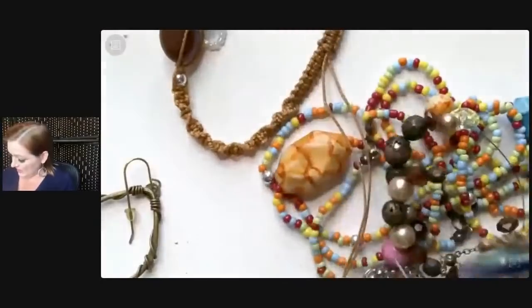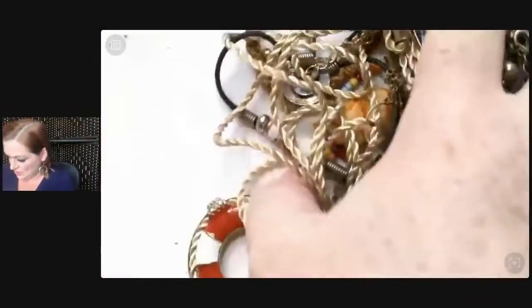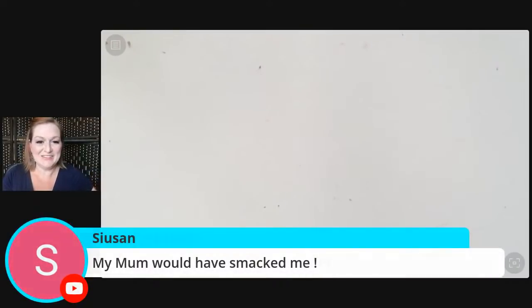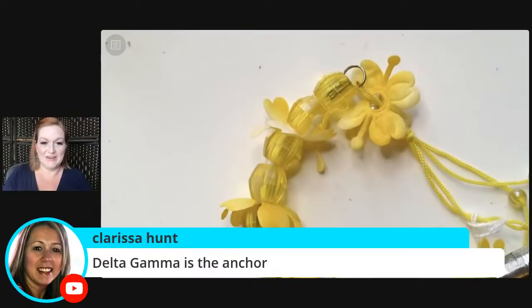Basically the rest of this — I'm not even joking — look, more nautical stuff. Somebody was in a naughty gold mood. It's pretty. Let's get out something else — Delta Gamma is the anchor sorority! Okay, cool. I was like, I know there's a sorority that has that.